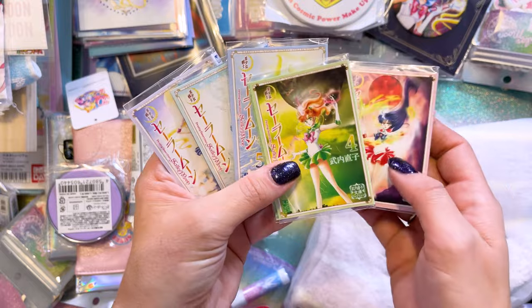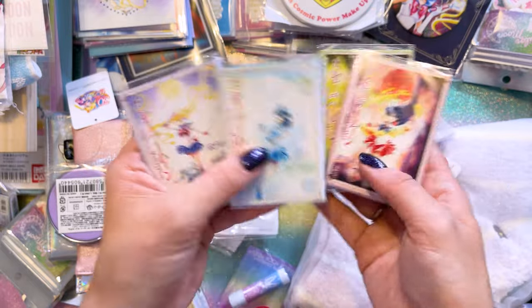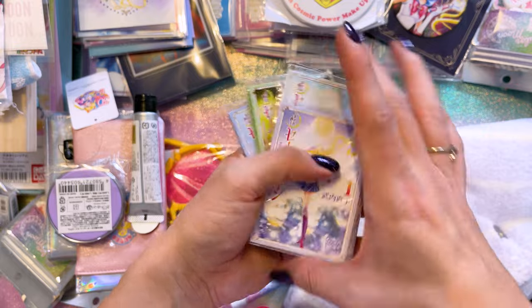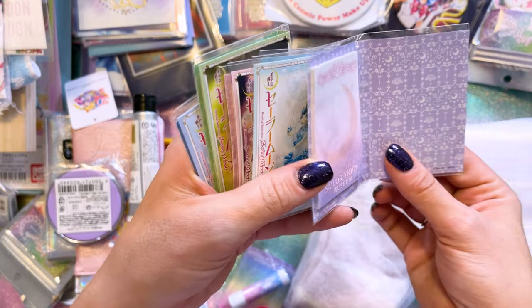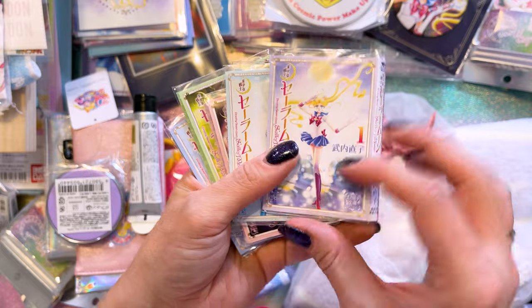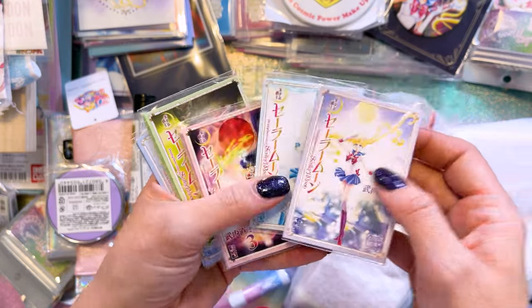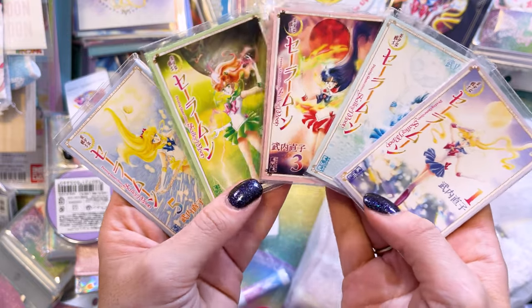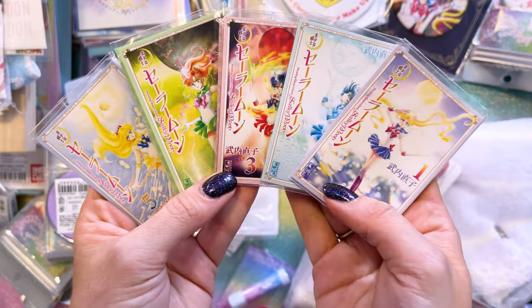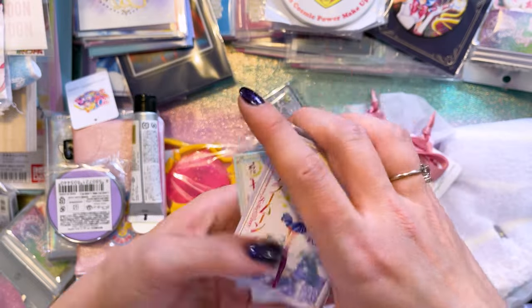I think it was Lasercat Design that inspired me to do this because she did this with her Volks dolls. But you can grab all of these cute little notepads — they have little post-it notes on the inside of them, but they look like the manga. And they are the perfect size for a Volks doll to hold. I do have all the DDS Volks dolls of the Inner Sailor Guardians, so I could give each of them their character manga and make it look like they're reading their own little manga all together. So cute.